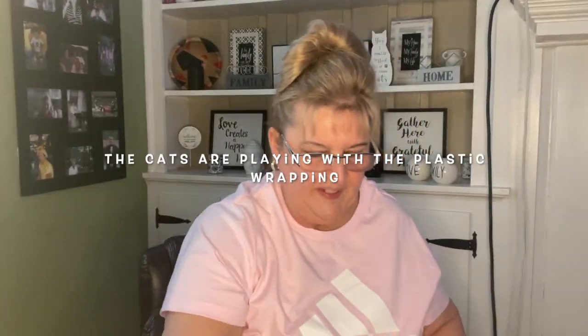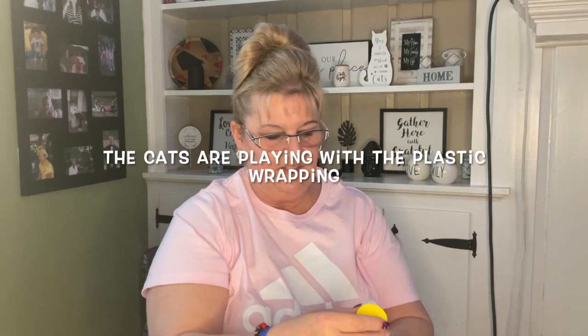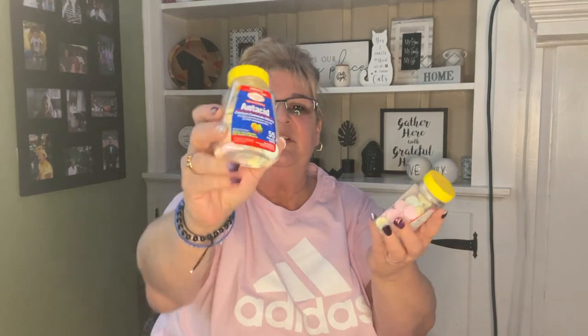They have these antacids — 55 count. I don't remember ever seeing these before, but they're perfect for travel size. My husband usually carries antacids in his lunch box, so I'm going to give him the container to put right in his lunch box, and I'll probably take one to work.